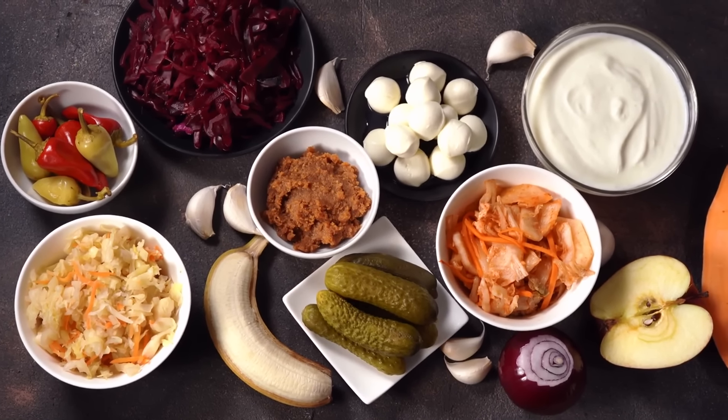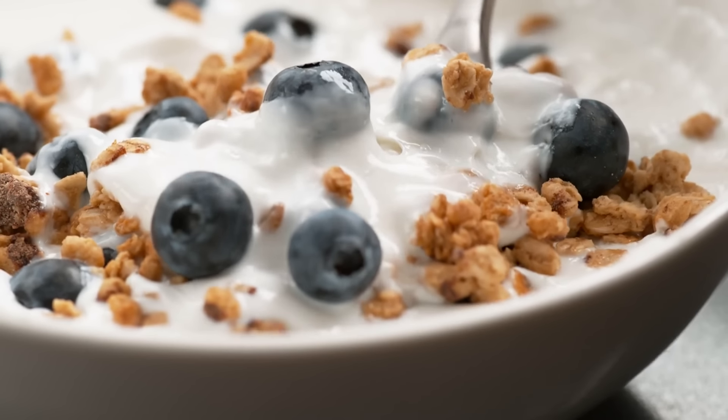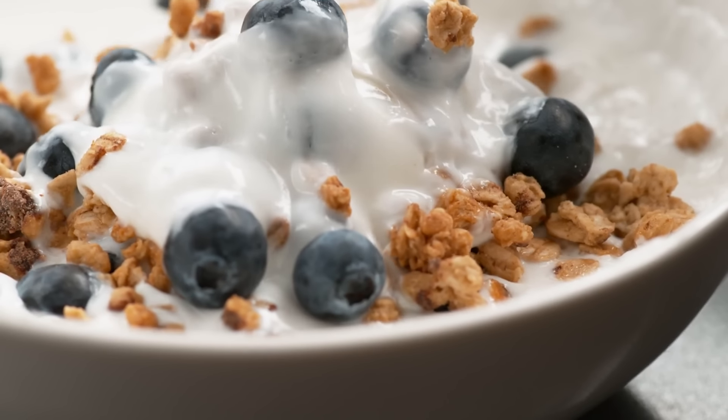You can also incorporate probiotic-rich foods into your diet, such as yogurt, kefir, sauerkraut, kimchi, and other fermented foods.